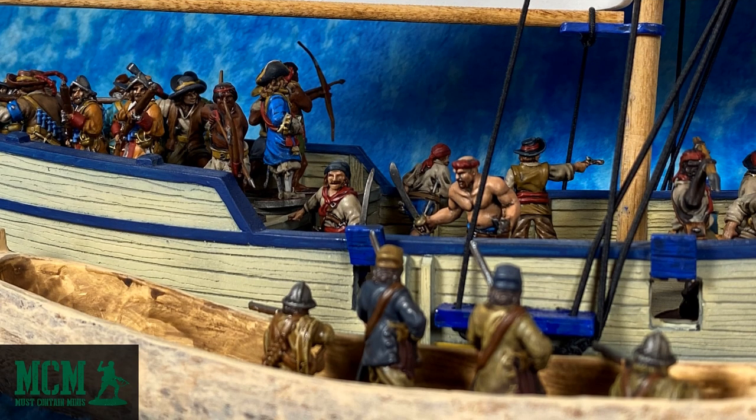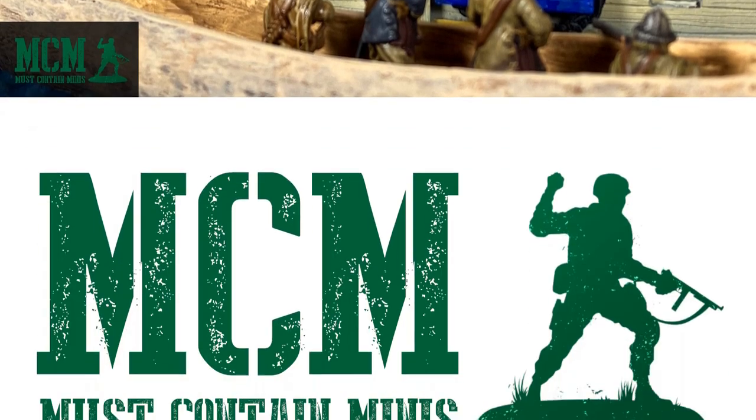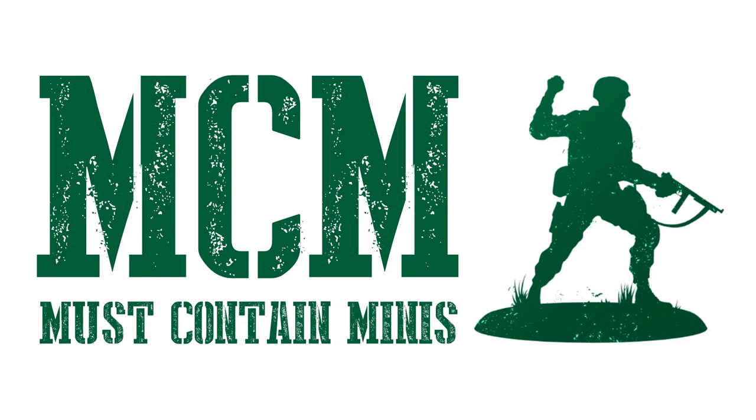Have you looked into Blood and Plunder before? This game has got to be one of the best looking games I've ever seen. It is presented so well and it just looks so pretty on the tabletop. My name is Jay and you're watching Must Contain Minis.